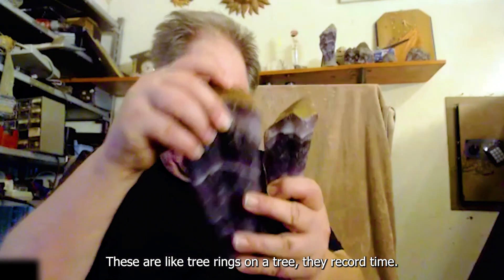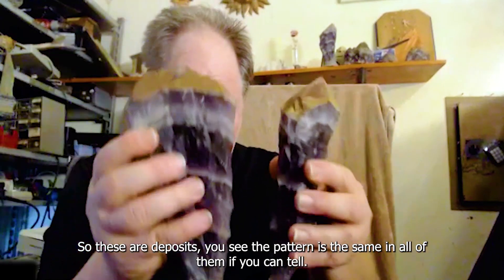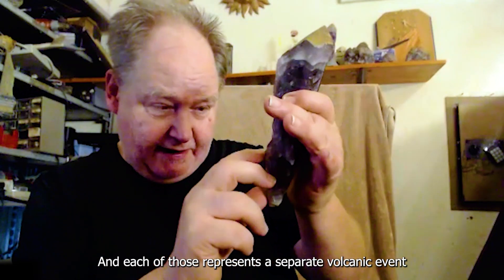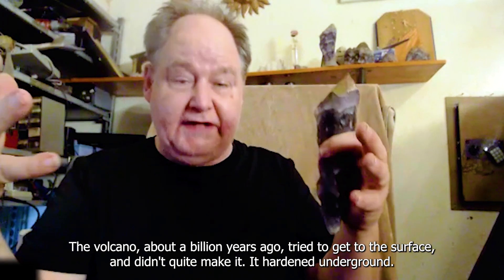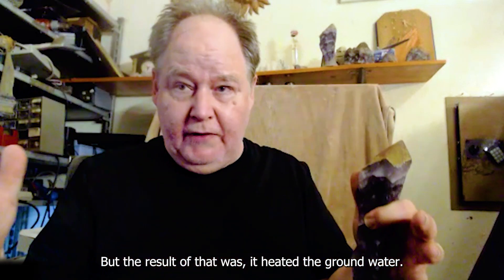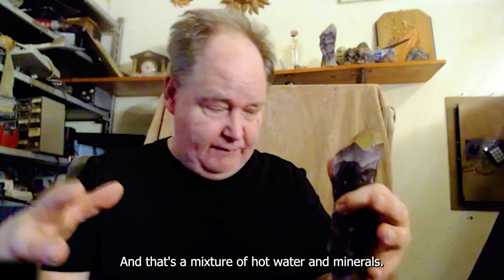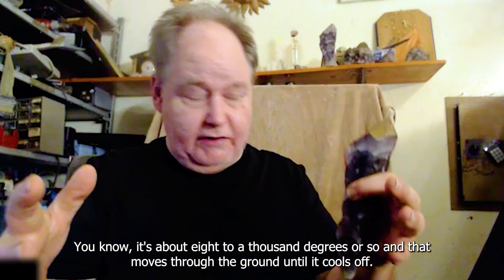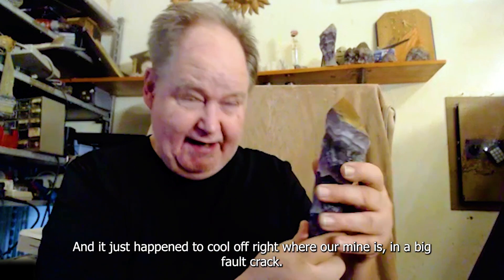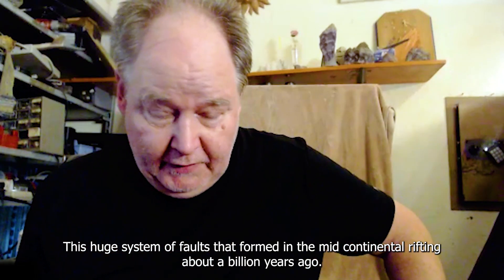These bands are like tree rings on a tree - they record time. Each one represents a separate volcanic event. A volcano about a billion years ago tried to get to the surface and didn't quite make it - it hardened underground. But the result was it heated the groundwater, and that groundwater formed a hydrothermal flow - a mixture of hot water and minerals at about eight hundred to a thousand degrees or so. That moves through the ground until it cools off, and it just happened to cool off right where our mine is, in a big fault crack - a huge system of faults that formed in the mid-continental rifting about a billion years ago.